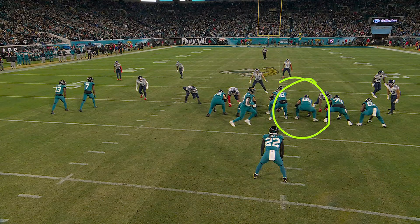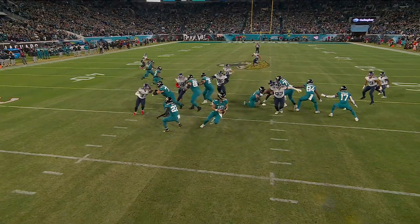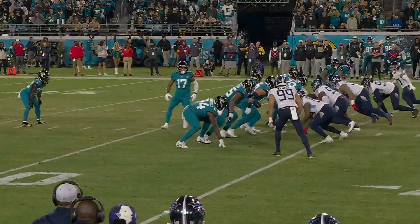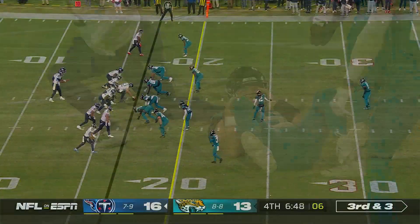Right at right guard, Thierry Tartt swims him, gets up the field, and just had the right call. Lawrence is trying to come off the play fake going to his right — we've seen him a lot of times going to his left — but Thierry Tartt gets home. Third down and three.